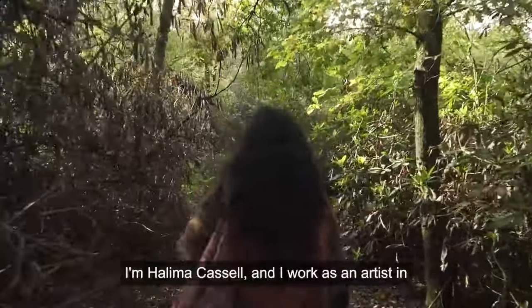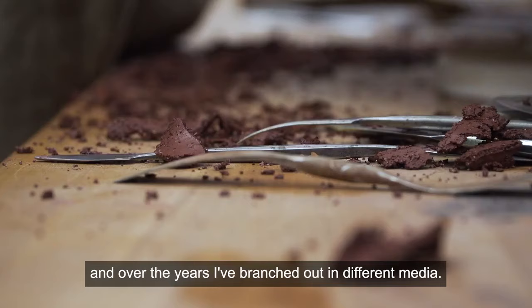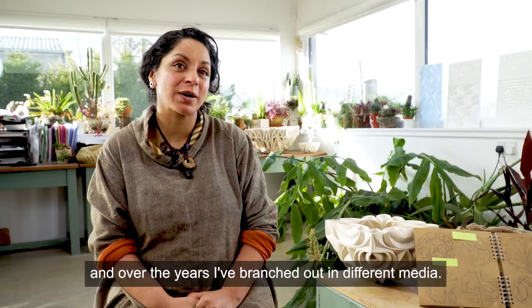I'm Halima Cassell and I work as an artist in various different materials. My first love is ceramics and over the years I've branched out into different media.